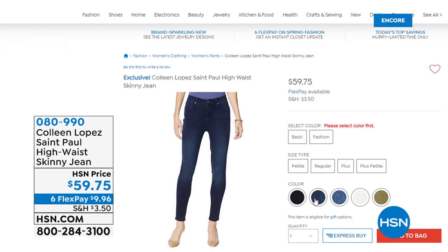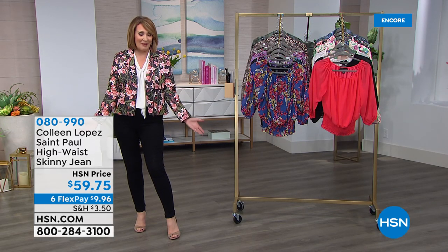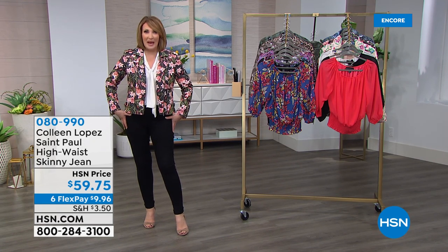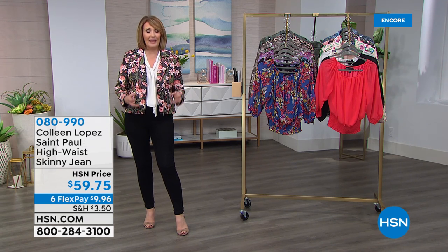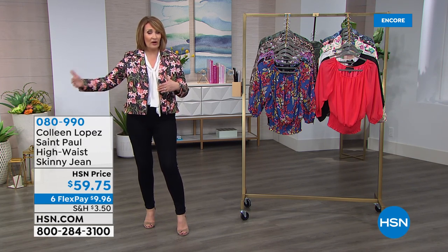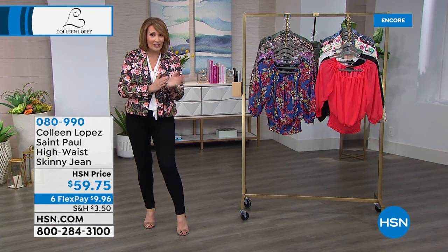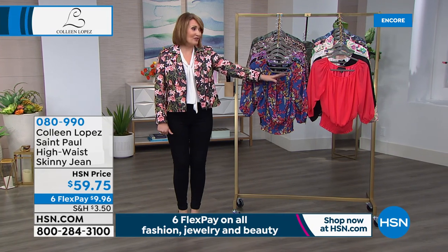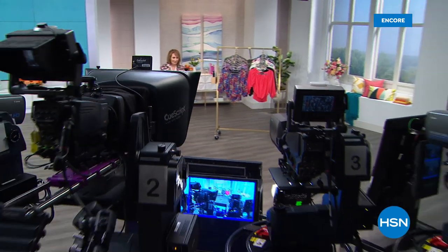Lots of things still to come — my jeans. I was in a meeting with our buyers over a year ago and I was wearing my favorite brand of jeans that I love. They're very expensive, like $160 jeans. The buyers asked what jeans those were. Long story short, we went after trying to have these jeans made for us, and they're here. I call the ones I have on my St. Paul high-waist jeans — I'm originally from St. Paul, Minnesota. They're fabulous jeans.